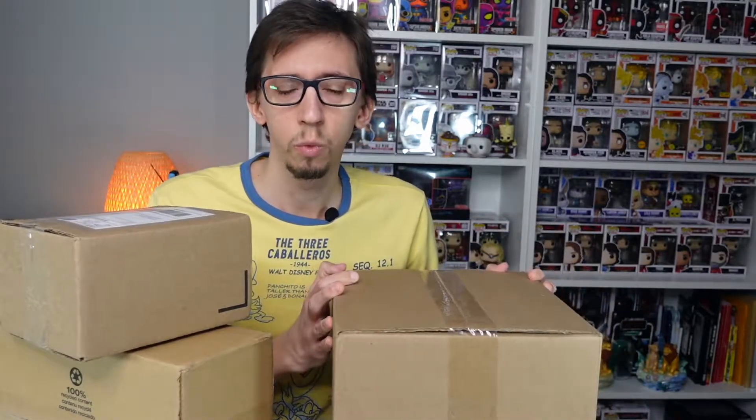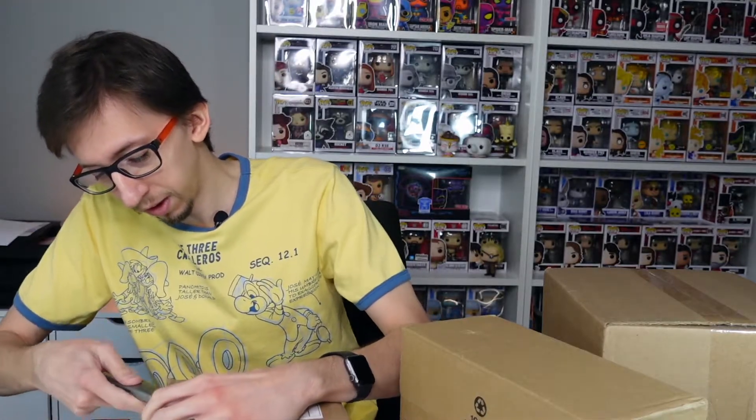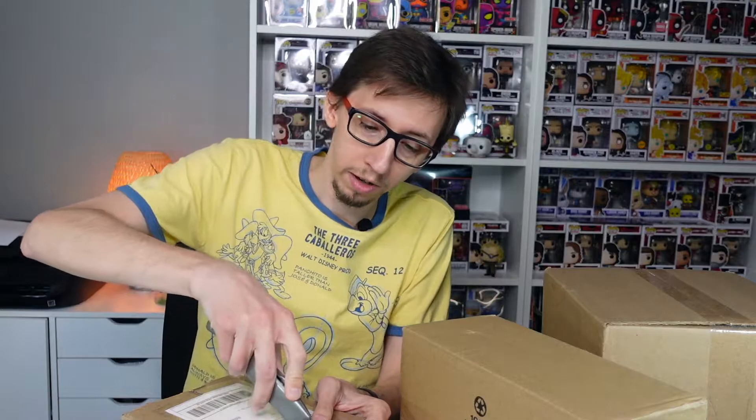Hello everyone, welcome back for another video! Today I have a few boxes I got for my collection. These are not mystery boxes for me, but they will be for you since you don't know what's inside. I got a couple of pops from eBay for my collection, a box from the Funko Shop, and one that's like a chase roulette where you don't know if you'll get the chase or the common. Let's start with the little boxes — one pop per box.